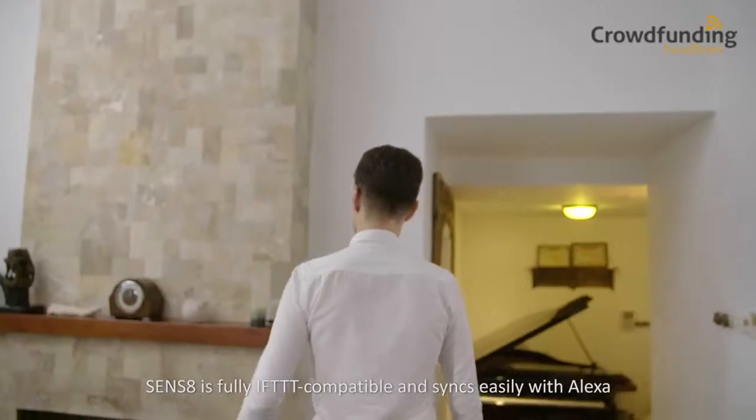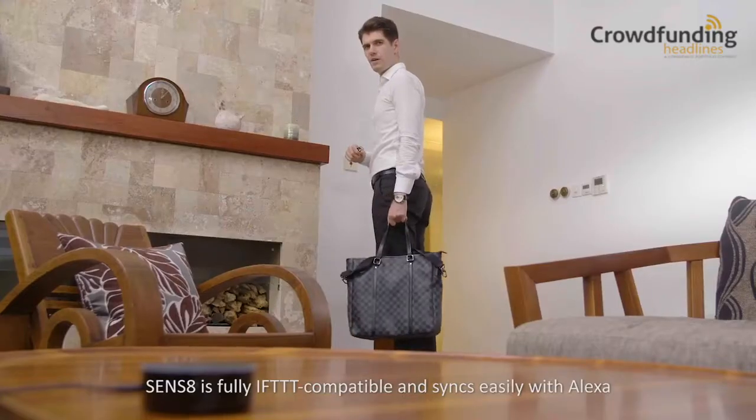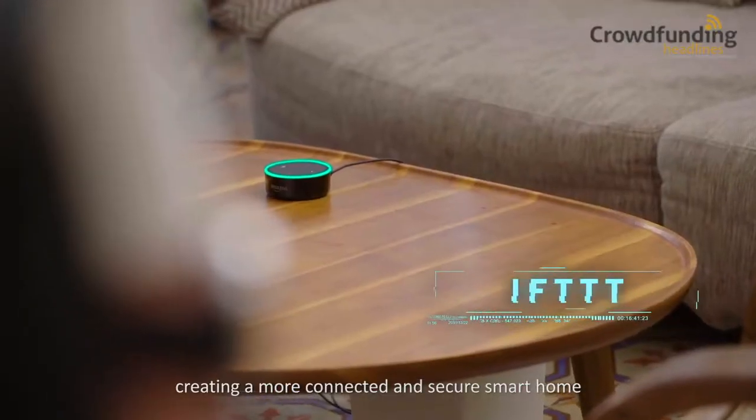Sens8 is fully IFTTT compatible and syncs easily with Alexa, creating a more connected and secure smart home.